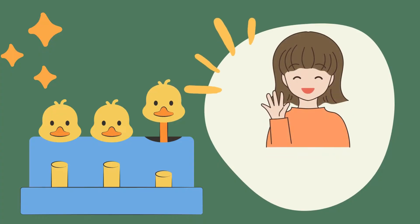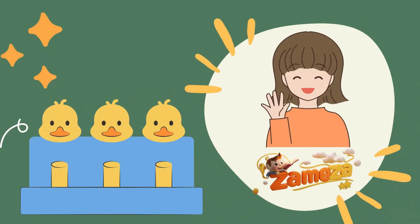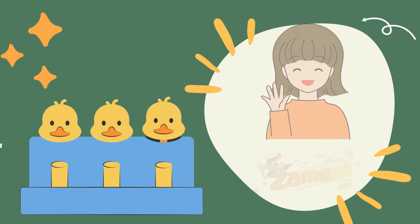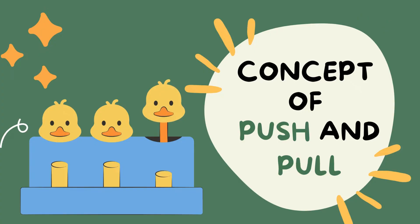Hello little friends! Welcome to Zameza World. Today we are going to learn about push and pull.